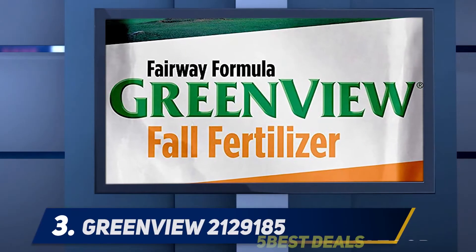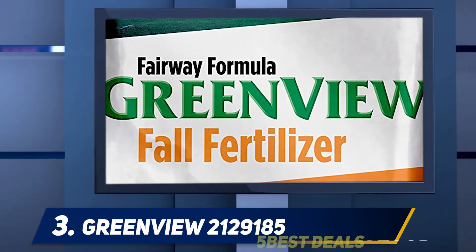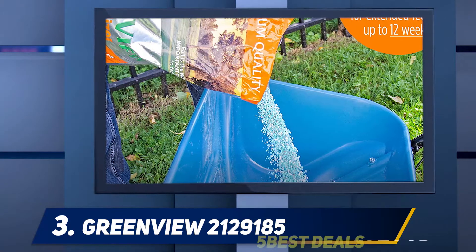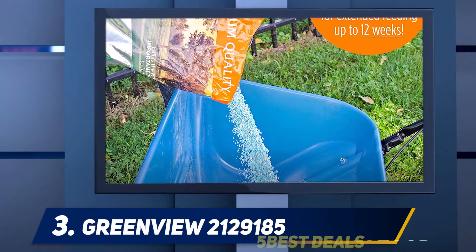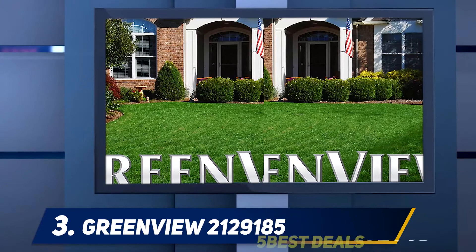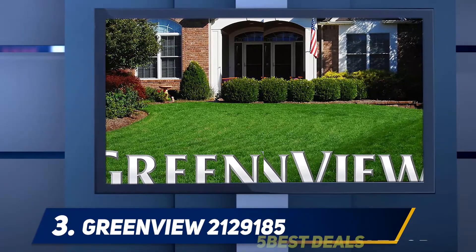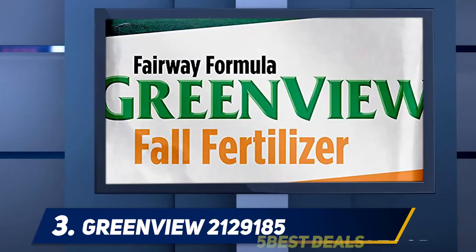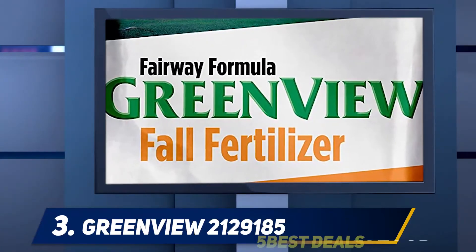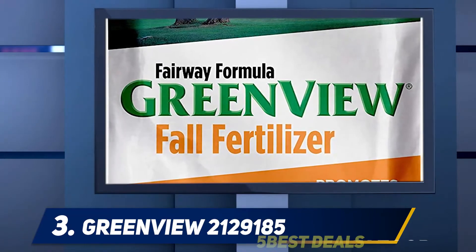At number three, GreenView Lawn Food. As an enhanced and highly efficient fertilizer without phosphate, GreenView Lawn Food can promote the fast growth of your grass in early spring. Choose this fertilizer if you already have a well-established lawn which needs some encouragement to stay healthy and thick. This fantastic product will also promote the absorption of valuable nutrients and consequently help the growth of your grass's roots.